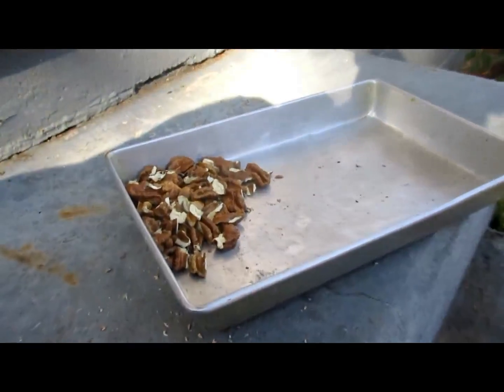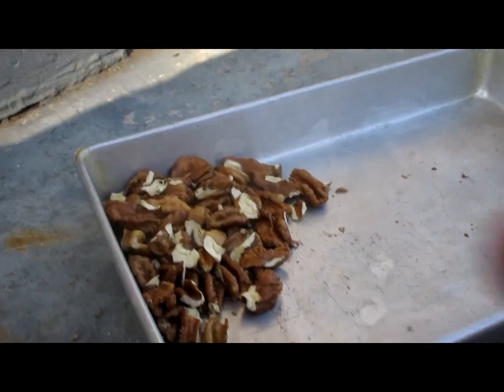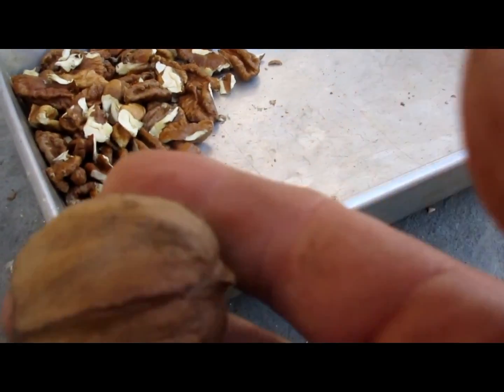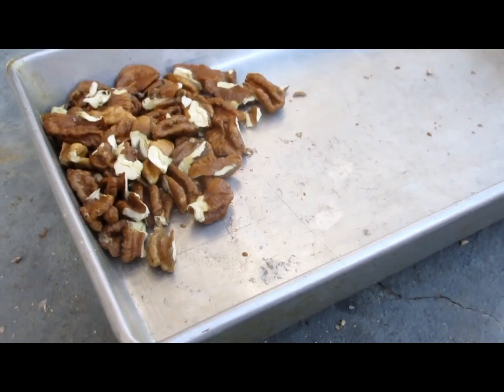All right, that's what ten of these shellbark nuts make. I got one of them bigger than I had. I didn't bust necessarily the biggest nuts I had — it was mixed up. There's a smaller one, there's a bigger one. You see what you get there? It's just ten nuts. Don't take long to do this.